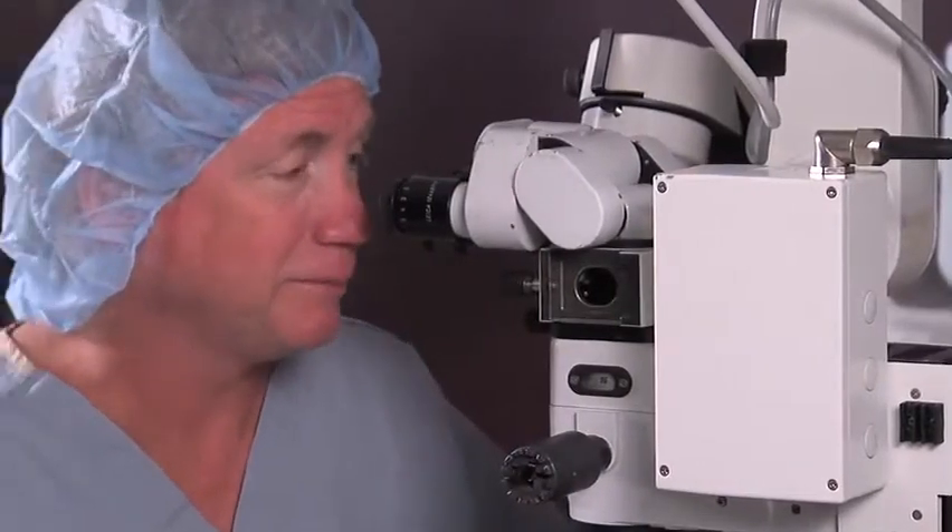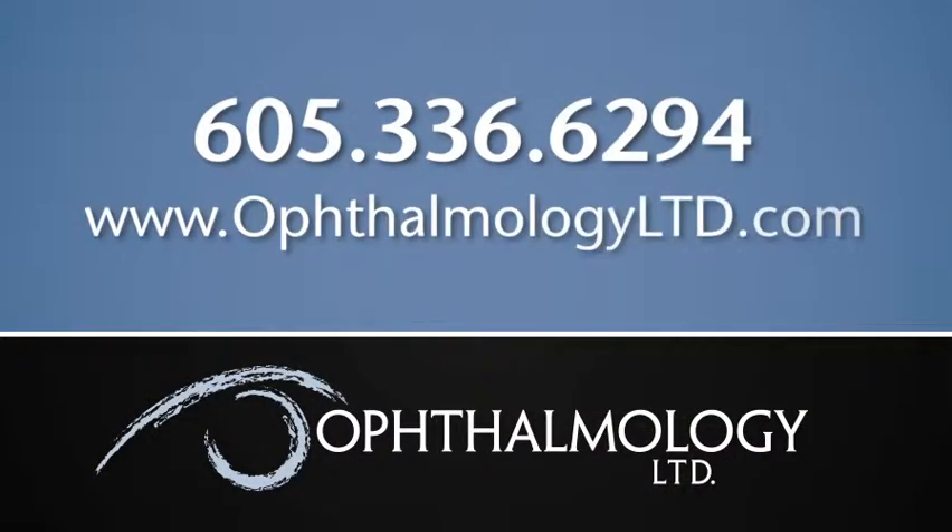Strabismus surgery is really not a science — it's kind of an art. It's looking at the child, seeing how much crossing is there, and then trying to determine how far you should move the muscles and in which direction. It's something you develop a feel for after a few years. I've been doing it 20 years, and I feel that gives me a benefit when seeing children that maybe other doctors don't have who haven't been doing it as long or as frequently.